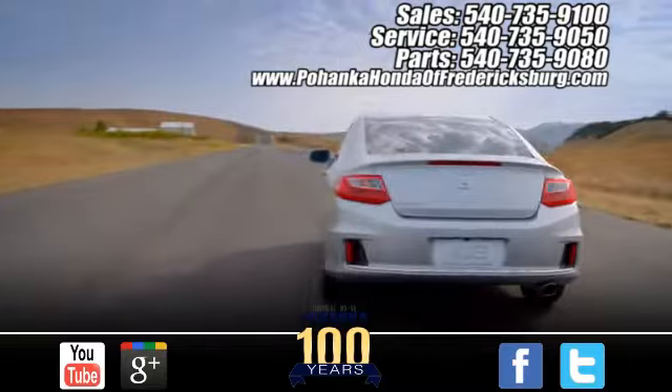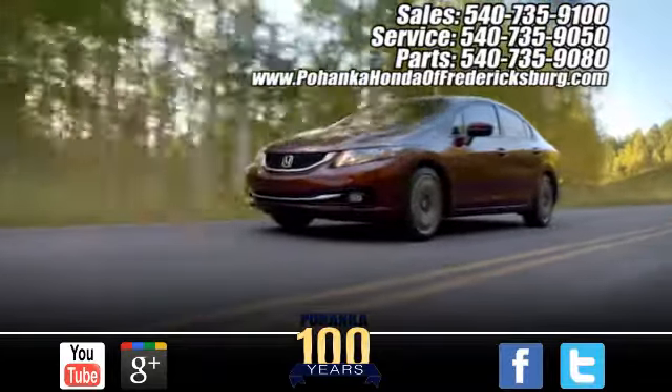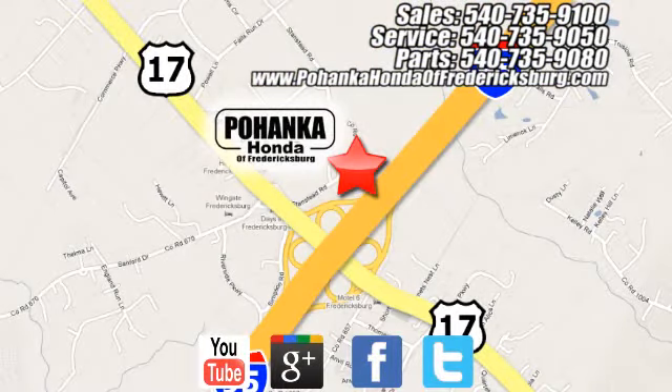Pohanka Honda of Fredericksburg is a great place to buy a car. At Pohanka Honda of Fredericksburg, conveniently located at 60 South Gateway Drive in Fredericksburg.